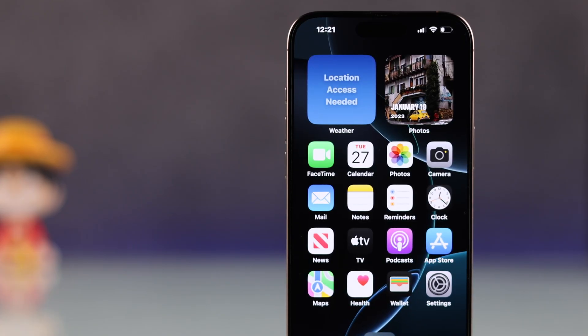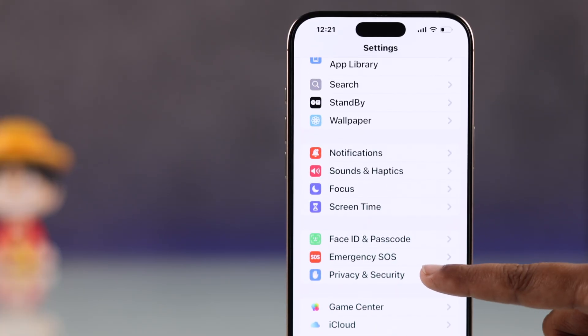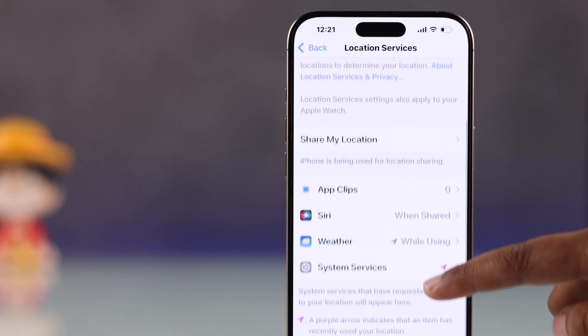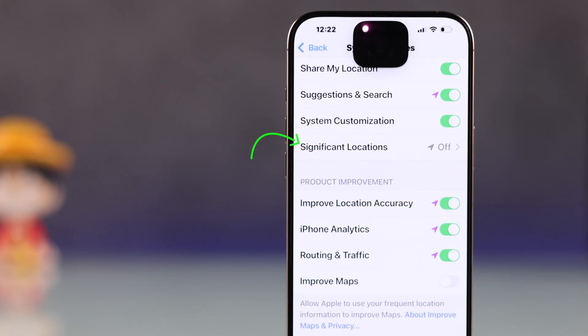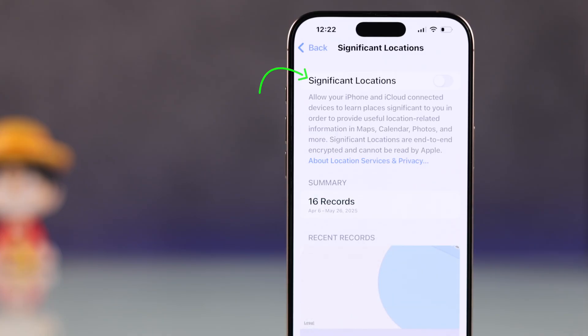The most useful fix is to toggle Significant Locations — it will definitely solve your problem. Open Settings, go to Privacy and Security, tap Location Services, scroll down and tap System Services, then tap Significant Locations. You'll need Face ID or your passcode. If it's off, turn it on.